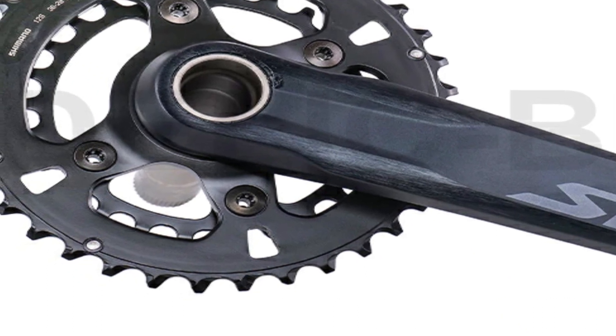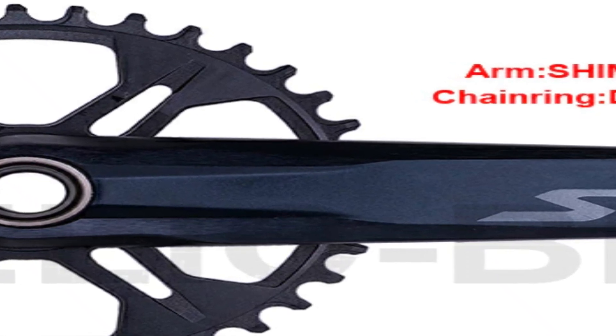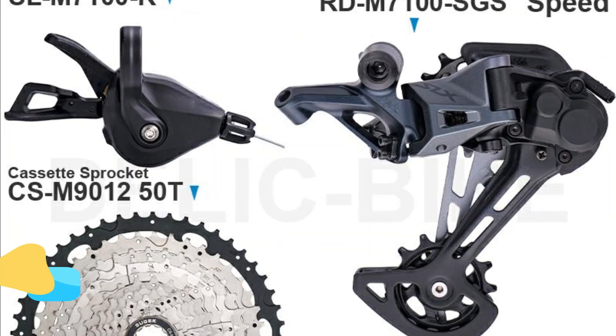The Shimano SLX M7101 12-speed groupset SLM7100R shifter and RDM7100SGS rear derailleur provide a reliable, precise, and smooth ride. Product number 4.